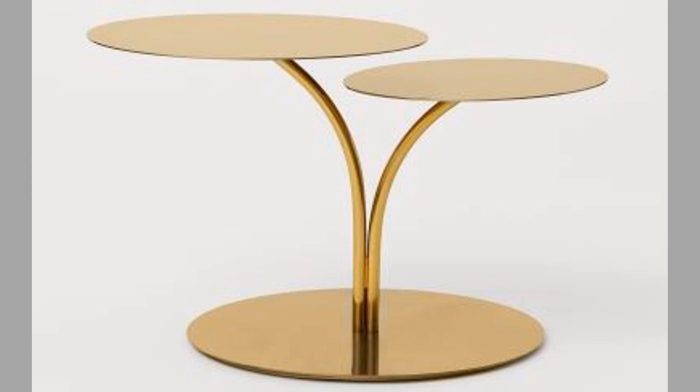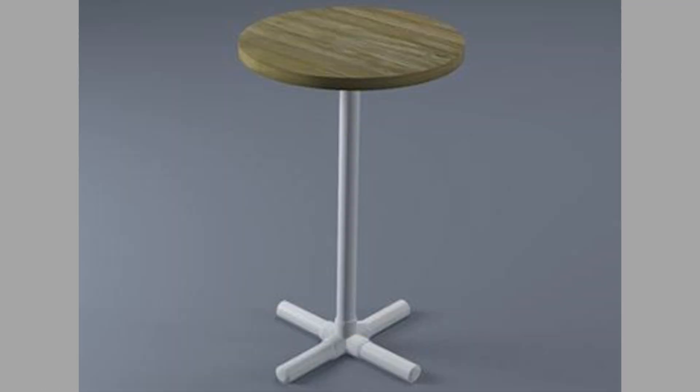As you can see in the video, we have compiled a number of interesting metal leg pedestal table and similar metal leg table ideas. Which one is your favorite and why? Let us know in the comment section.